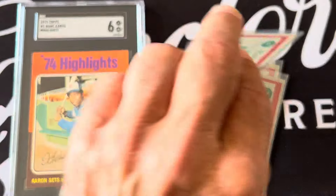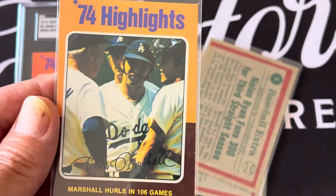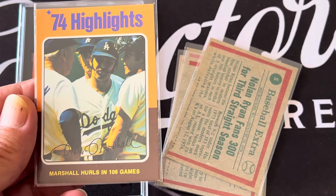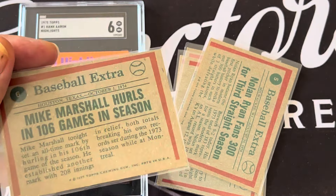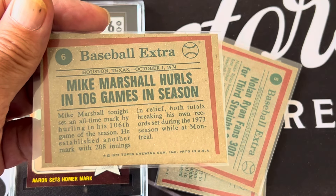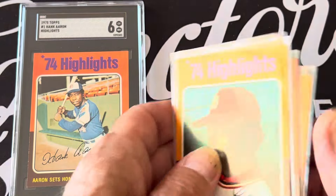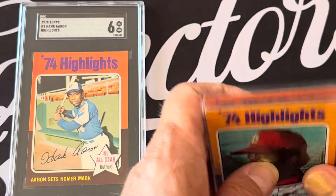The last highlight was Mike Marshall, who hurled in 106 games, which is huge — pitching both in relief and starting. So those are the highlights of the '74 season, beginning with the Hank Aaron highlight.